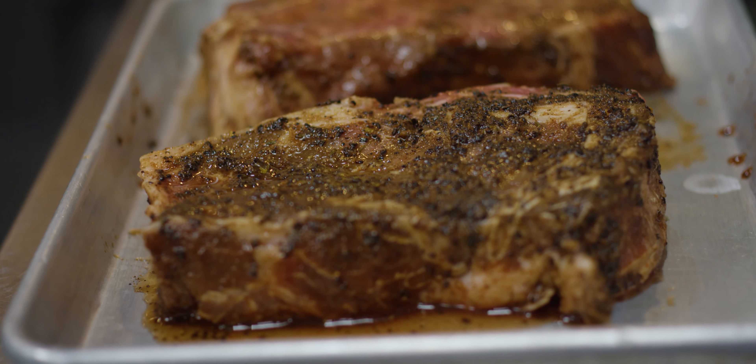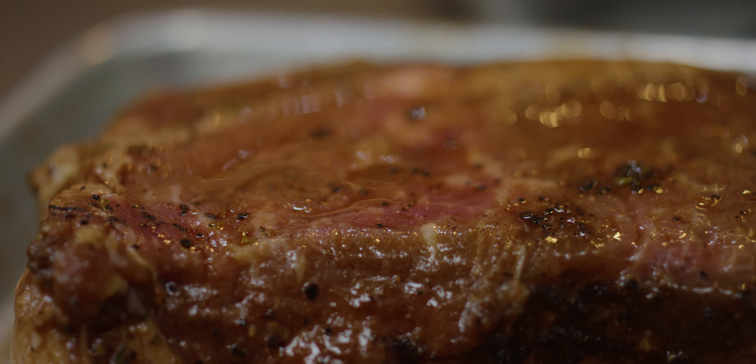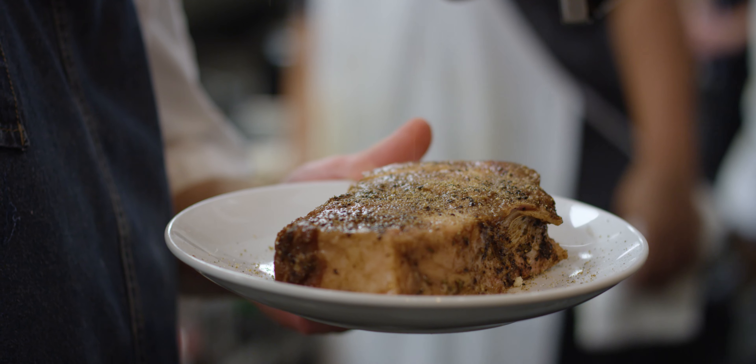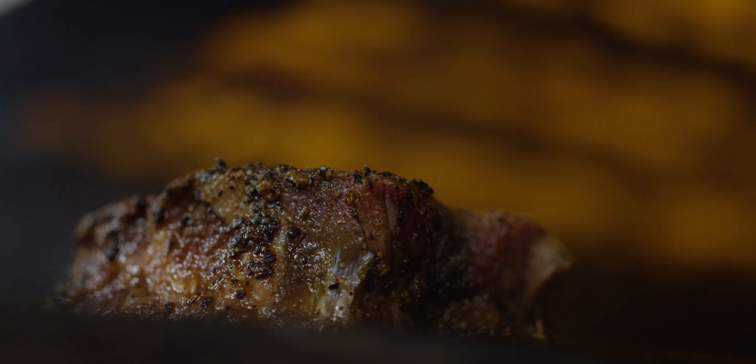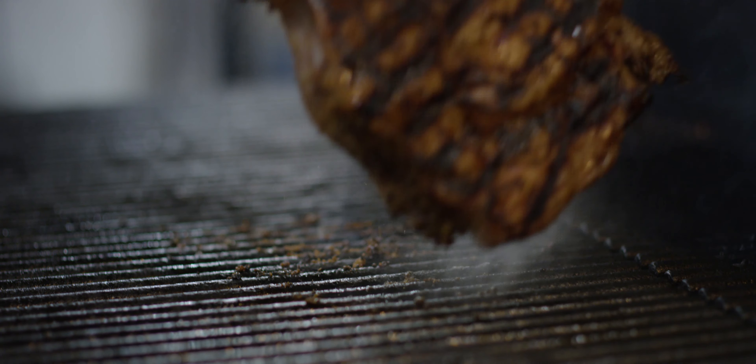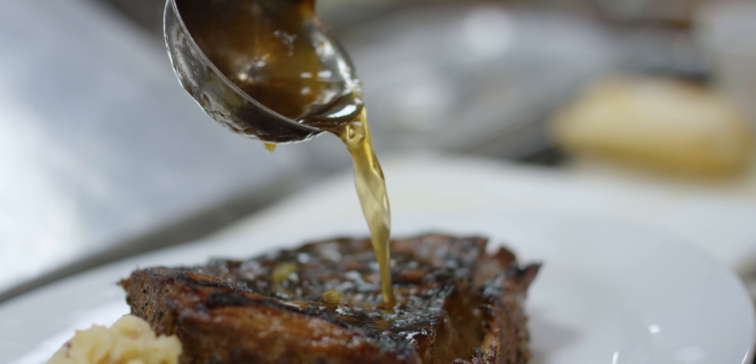This ribeye is marinated for no less than 24 hours in a blend of brown sugar, blackening spice, a little bit of honey with A1 and Worcestershire sauce, and a touch of coffee. We char-grill it at a high temp. This dish is so good we actually sell the spice rub at our retail section of Frankie Bones.